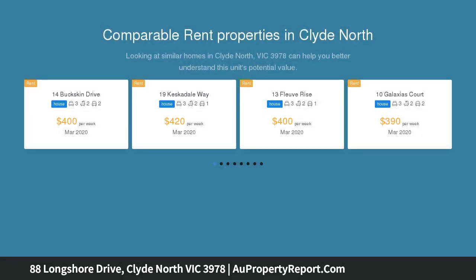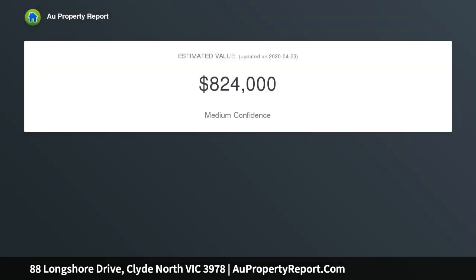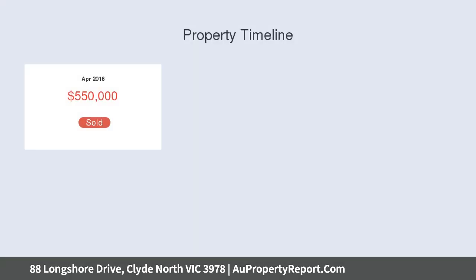This water-facing block, surrounded by quality homes, is titled and ready to build your dream home. The area is already well developed, renowned for the parks, wetlands, and bike trails, with a short drive to schools, TAFE, university, shops, the M1 freeway, and medical clinics.